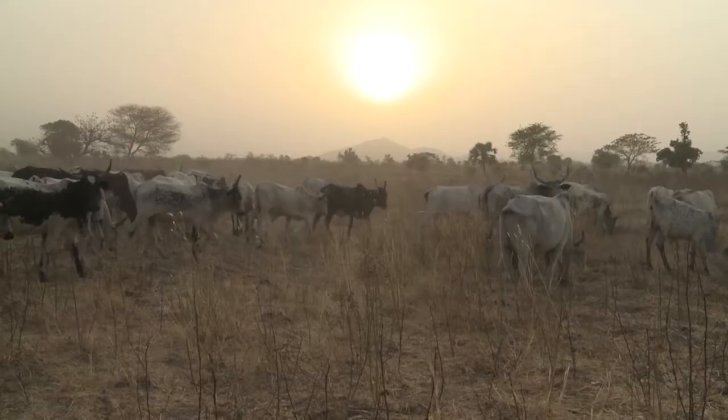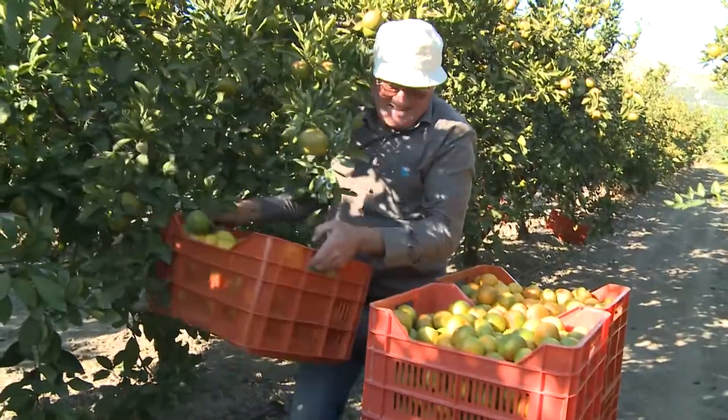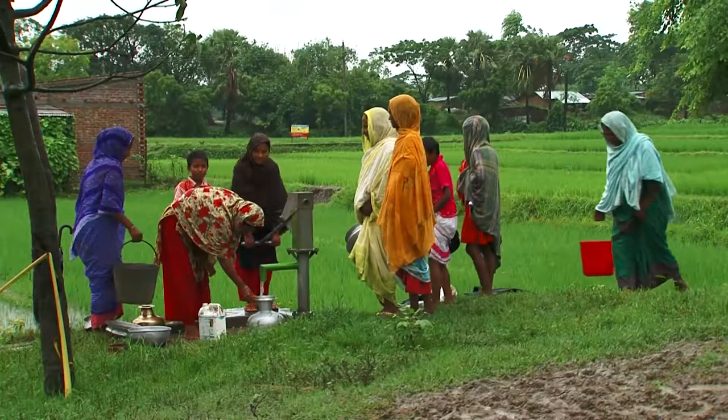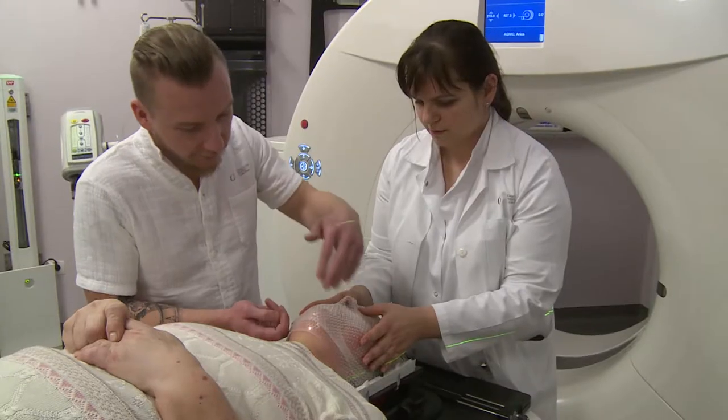This farmer has livestock and a steady income. This fruit grower has pest-free crops. These people have access to clean water. And this patient is receiving safe health care.